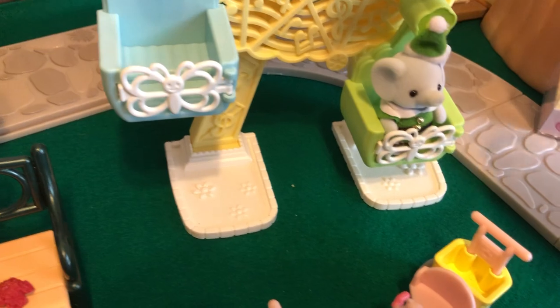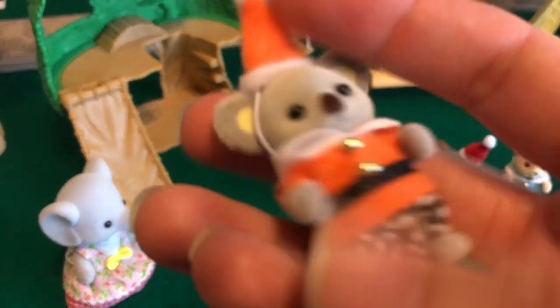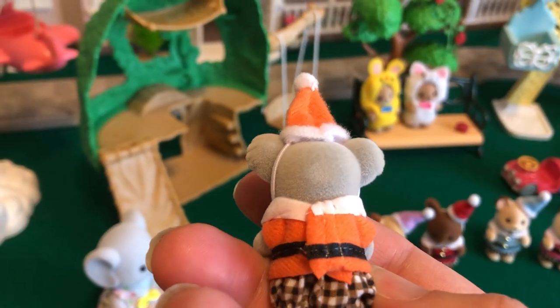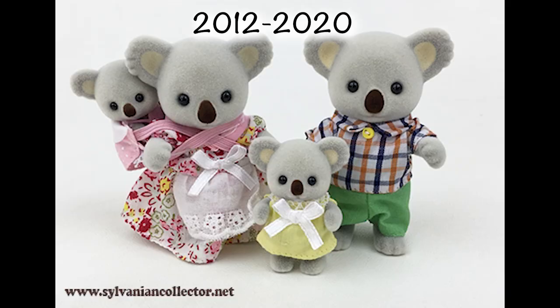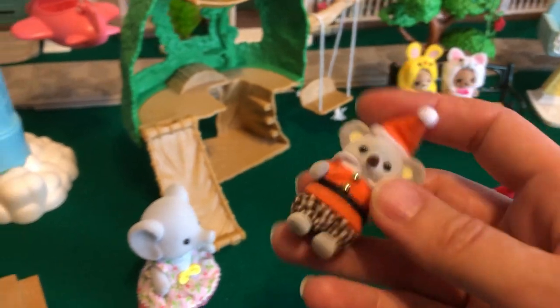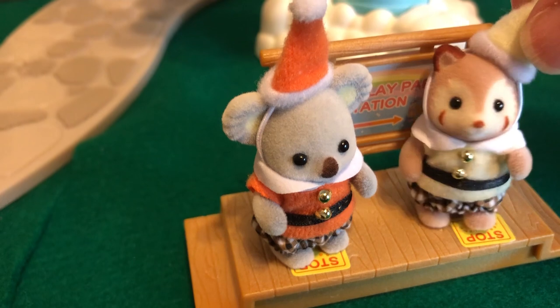And here we have the Outback Koala Baby — a very familiar little figure, one of our earlier ones that we had, super cute. All of these are just adorable. This is what his family looks like. These were around for a while; they're still pretty easy to find, pretty widely available. And he is a cutie, so he'll have a little family to go to. We will put him on the platform next to the little raccoon.